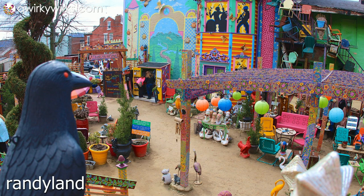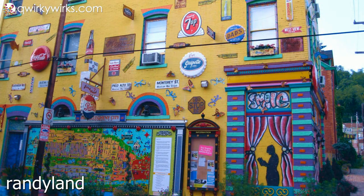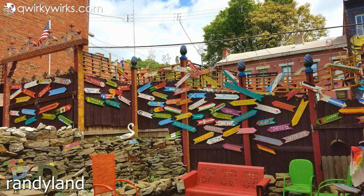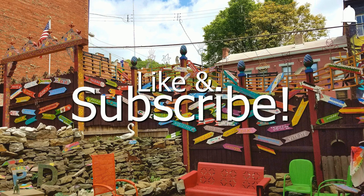So what do you guys think of Randy Land? Is it a place you'd like to visit one day? Or perhaps you've already checked this one off your bucket list. If you have any personal experiences or any additional tips on visiting this quirky place, feel free to share it with us in the comments below. If you got any value out of this video, be sure to like, subscribe, and click on the bell icon if you'd like to see more videos on the bright, the bold, and the colorful.